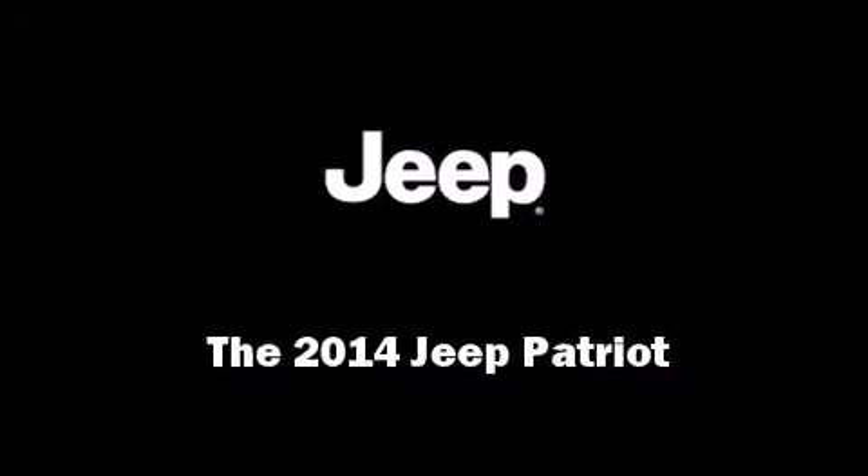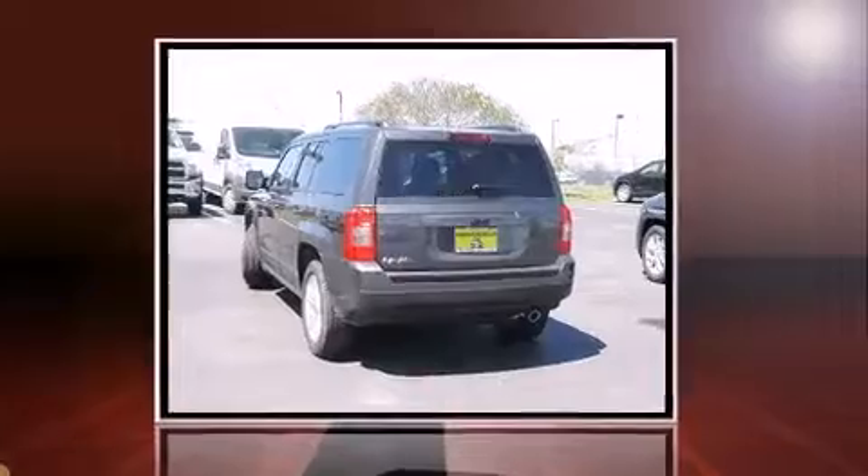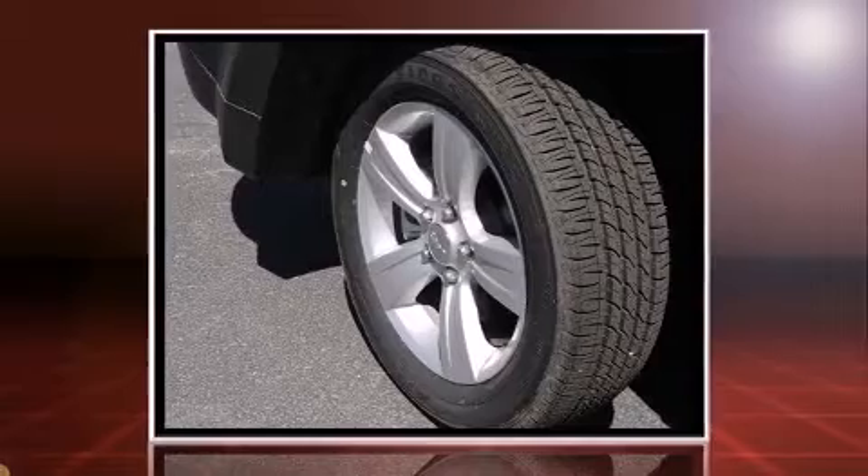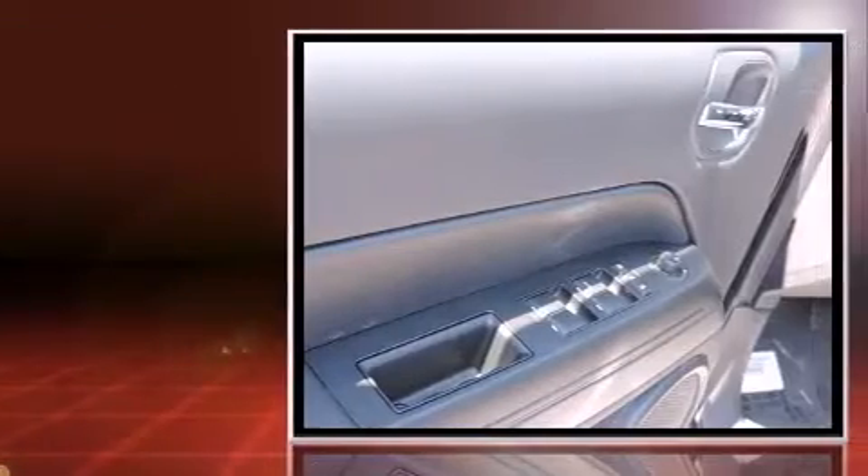Introducing the 2014 Jeep Patriot. Smooth gear shifts are achieved thanks to the efficient four-cylinder engine. And for added security, Dynamic Stability Control supplements the drivetrain.